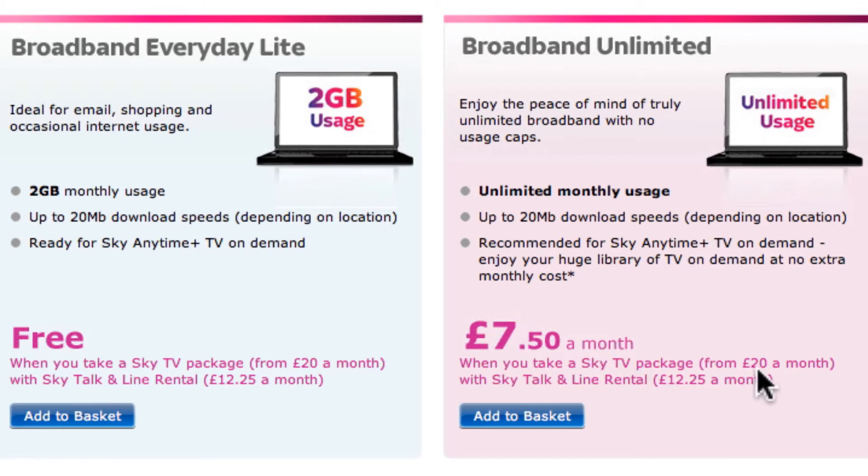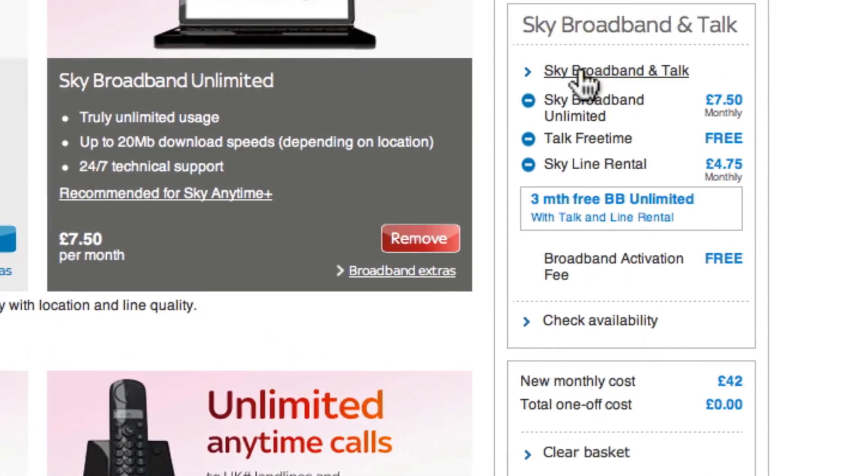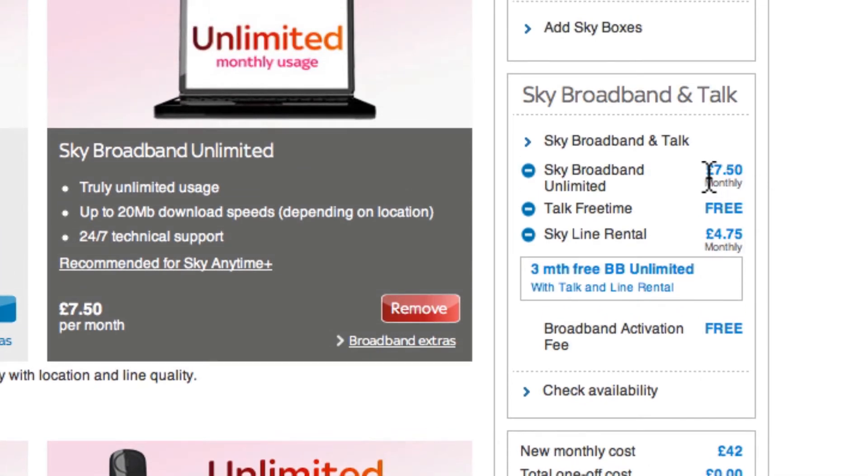So I've got to be an existing Sky TV user, which I am. It's £7.50 a month when you take a Sky TV package, which we have, from £20 a month with Sky Talk and line rental. It's saying £12.25 a month — fantastic offer. Here's the breakdown again: Sky Broadband Unlimited £7.50, monthly Talk Free Time for evening and weekend calls, and Sky line rental £4.75 a month.